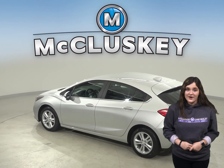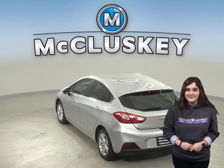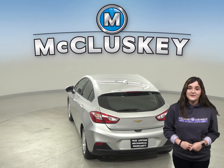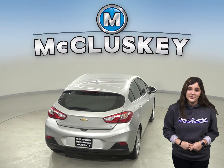With XM available radio and AM FM radio, this Cruze has your entertainment needs covered. Thanks to the rear view backup camera, parking and reversing will be simple and easy.